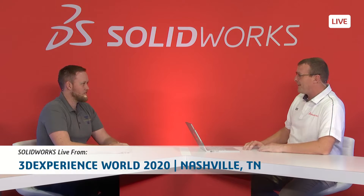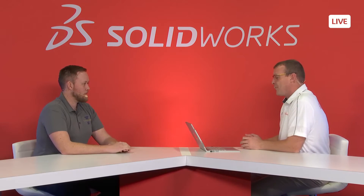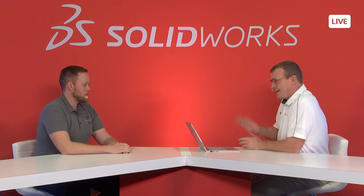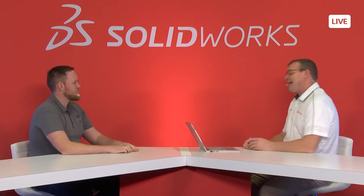We're back in the SOLIDWORKS Live booth here in the 3DEXPERIENCE Playground at 3DEXPERIENCE World 2020. We actually had one of our customers stop by — one of the attendees here at 3DEXPERIENCE World — Eric Spurgeon with Tarhoon 3D and Iron Hedge. Welcome, Eric. So glad to have you here. You're involved in a lot of things we want to talk about.